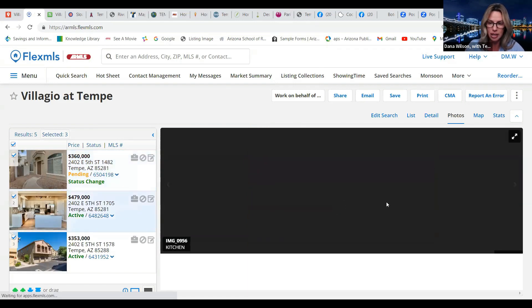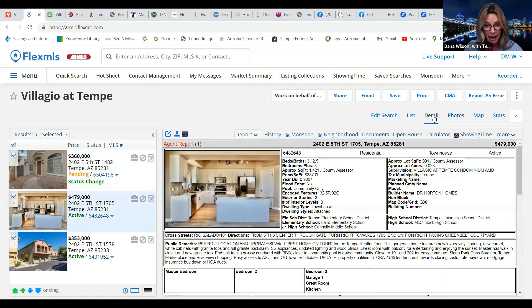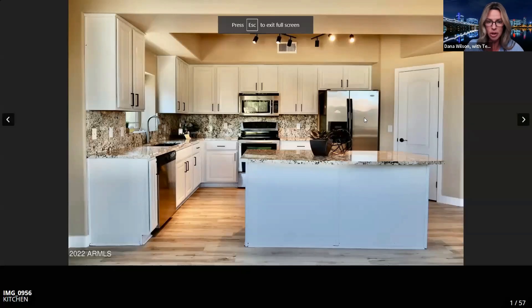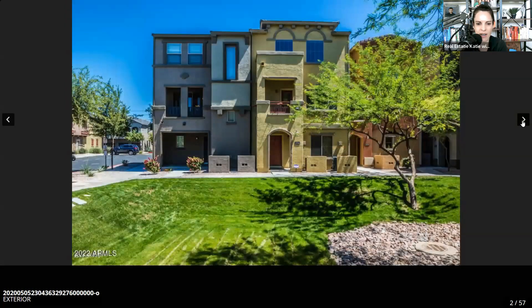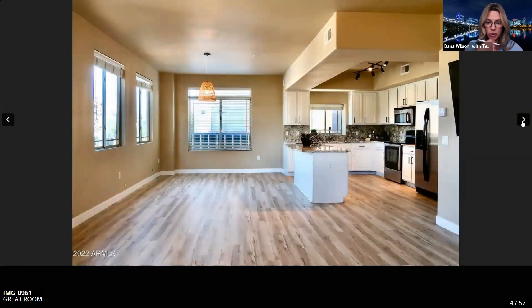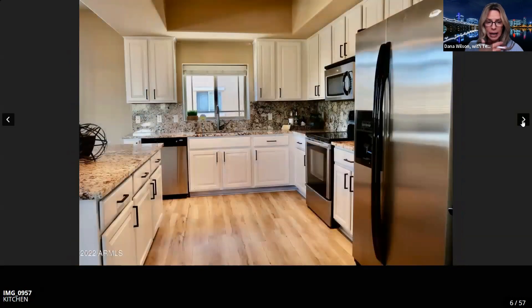I also wanted to showcase this next one to give you a good idea of the differences. This one is a three-bed, two-and-a-half-bath, 1,421 square feet. The whole community was built in 2007. It's got some new granite countertops, stainless steel appliances, shaker cabinets — really nice updates. All new LVP flooring, and it's really bright and light.